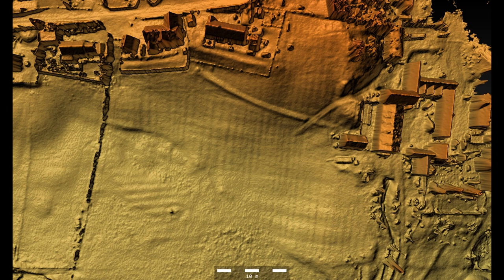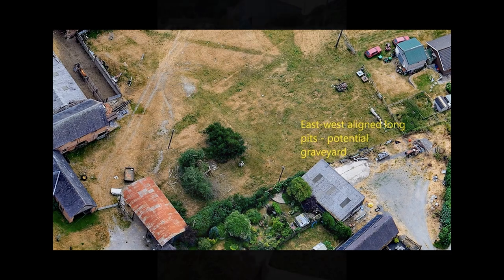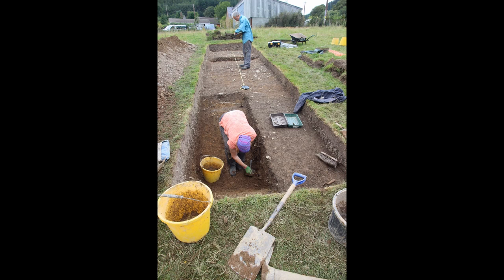Just west of the farm buildings are the very evident marks of ploughing from different periods. At the top of the image, ploughing crosses some east-west features. The year before we took these photographs, Toby Driver had photographed this area during the drought of 2018. His photograph of the same area showed parch marks of pits, which he identified as graves in a graveyard. This was followed up by some excavations by CPAT, which confirmed that the pits revealed by the parch marks were indeed grave cuts.